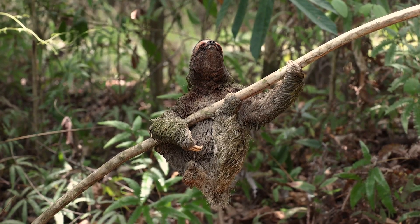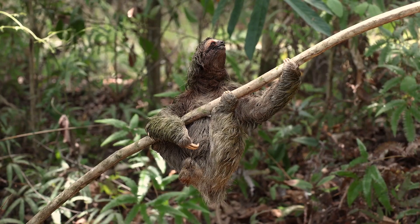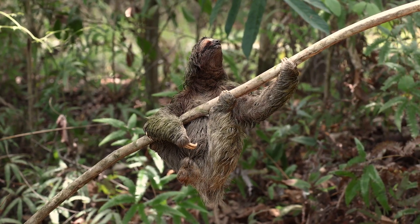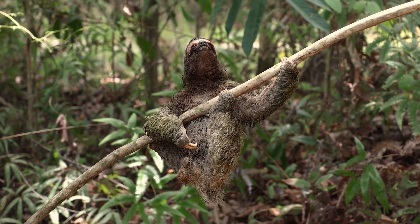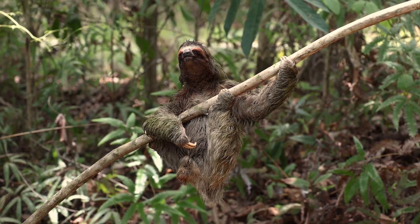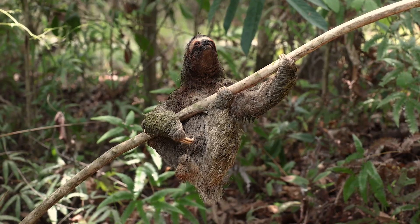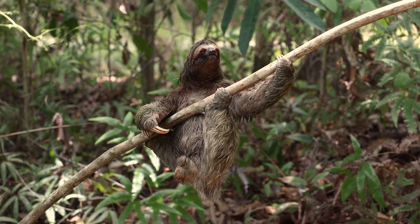Sloths are found primarily in Central and South America, from southern Mexico to Brazil. Their habitat spans tropical rainforests, where they thrive in the canopy. However, their natural habitat is under threat due to deforestation, making conservation efforts essential for ensuring that these fascinating creatures continue to roam the forests.